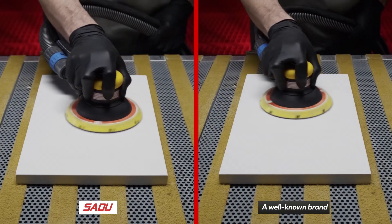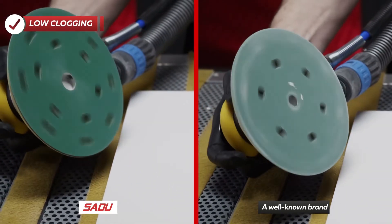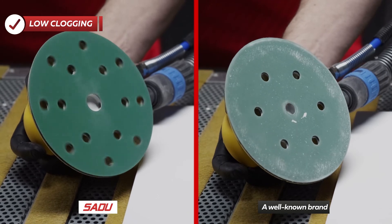The additional stearate coat significantly reduces surface clogging and extends the surface life of the abrasive.